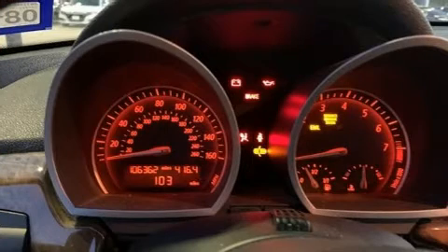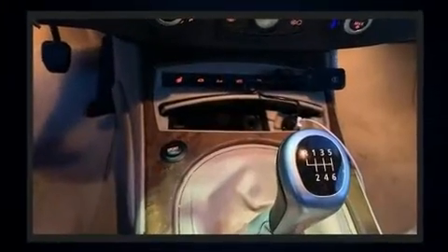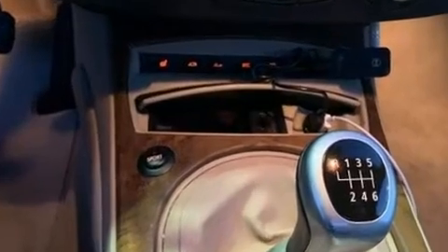BMW ensures the safety and security of its passengers with equipment such as dual front impact airbags, integrated rollover protection, traction control, ignition disabling, and four-wheel disc brakes with ABS.